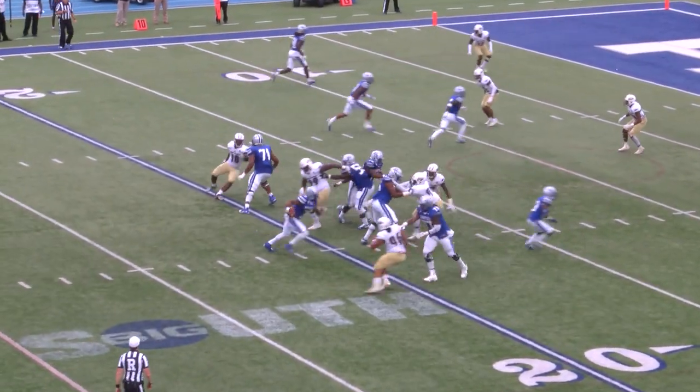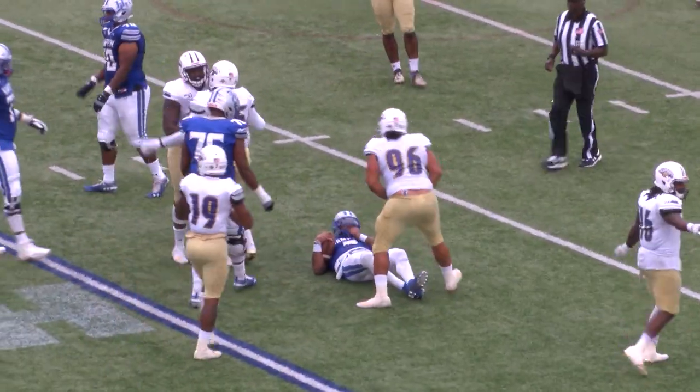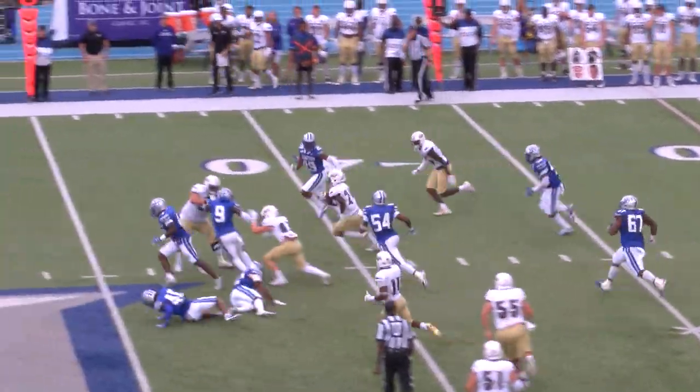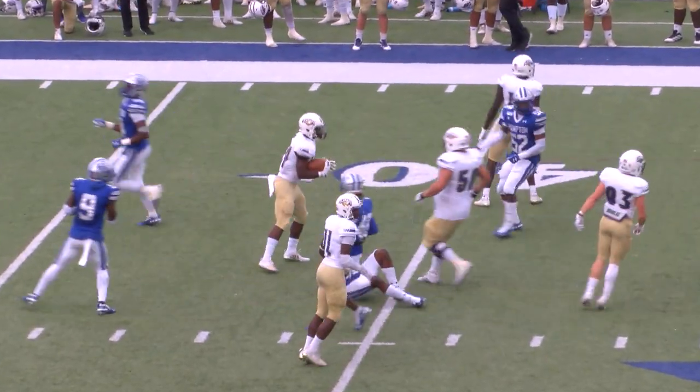Hampton going for the lead. Francois under pressure, steps up, he's wrapped up, he goes down. Juwan Howell motions out of the backfield. Lopez sets up the screen to Howell — jukes around a tackle to the 35, he's up to the 40, look at him go at the 50. He's into Hampton territory, rumbles down around the 40.